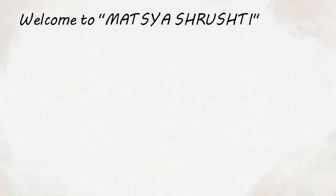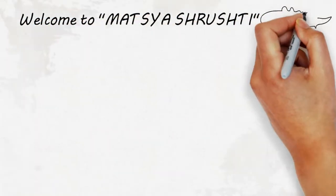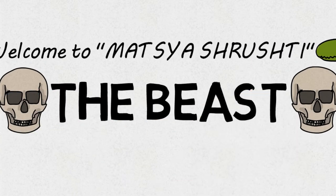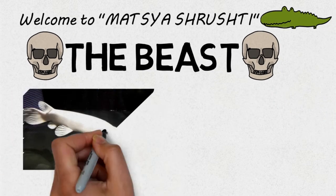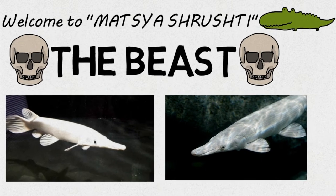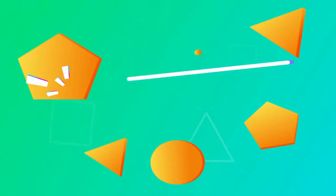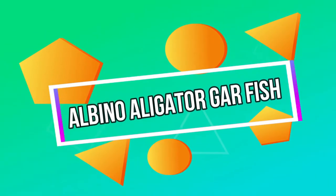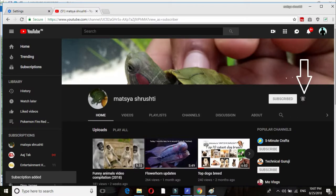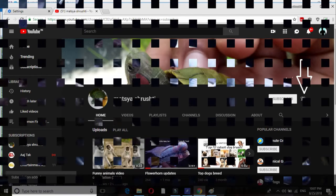Good morning everyone and welcome. In this video I am going to give a little information about the BEAST — the Albino Alligator Garfish. Presenting you Garfish. For watching this video, first click on the subscribe button and then click on the bell icon to get my regular updates.